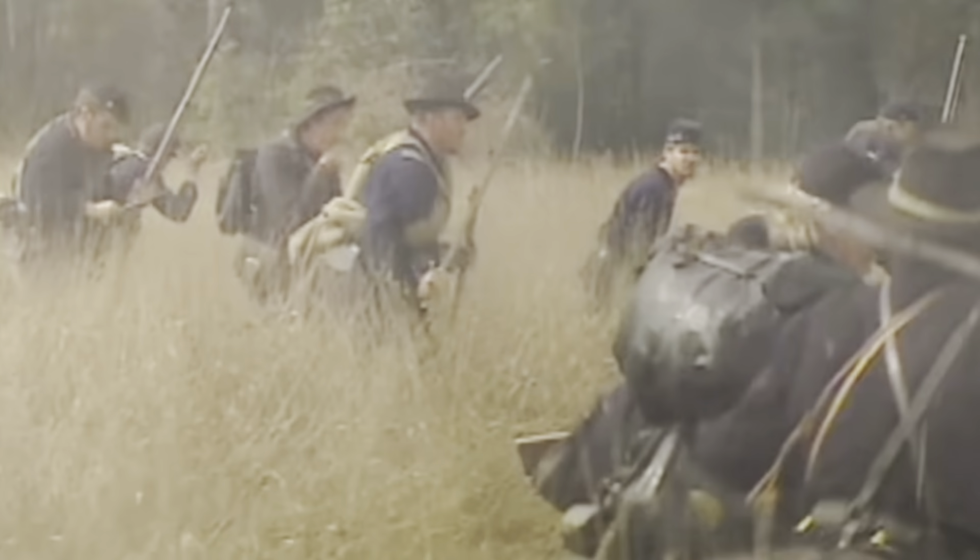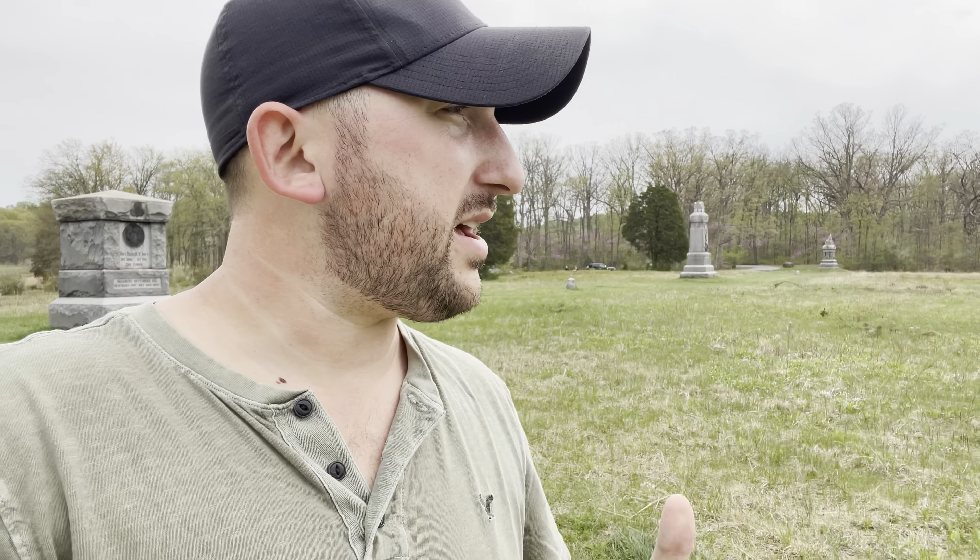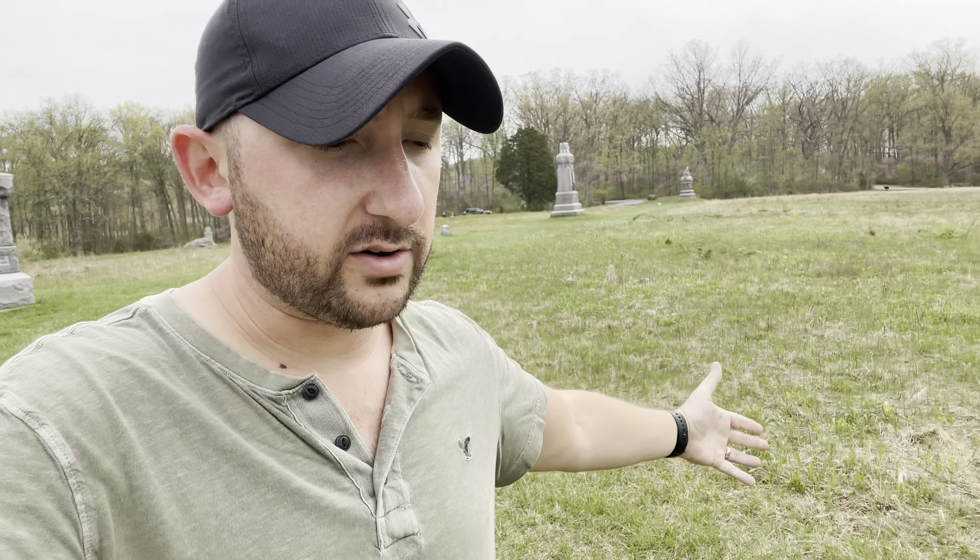On July 2nd, we see the Confederate Army capture Devil's Den, which is right down the road through these trees. We also see the Confederate Army capture Peach Orchard, which is right up there — that'll be another video in itself. But what happens is they all converge right here in the middle at the Wheatfield, and that is why we see the most fierce fighting and the most casualties right here in this field.